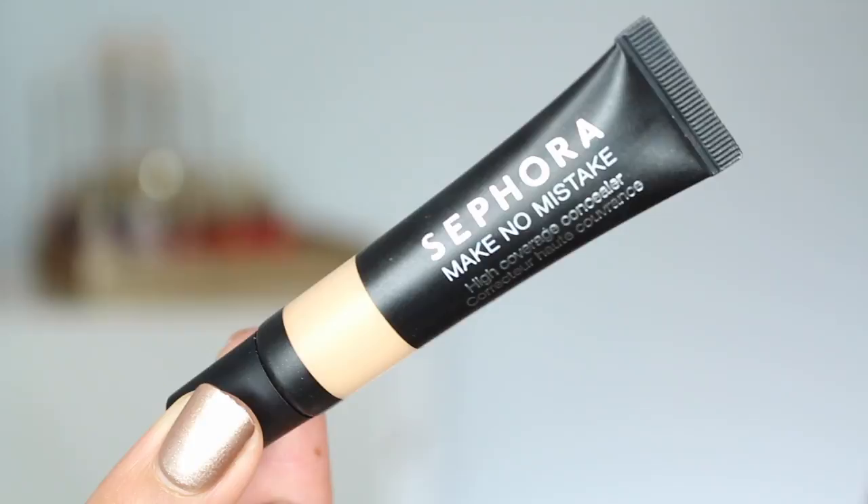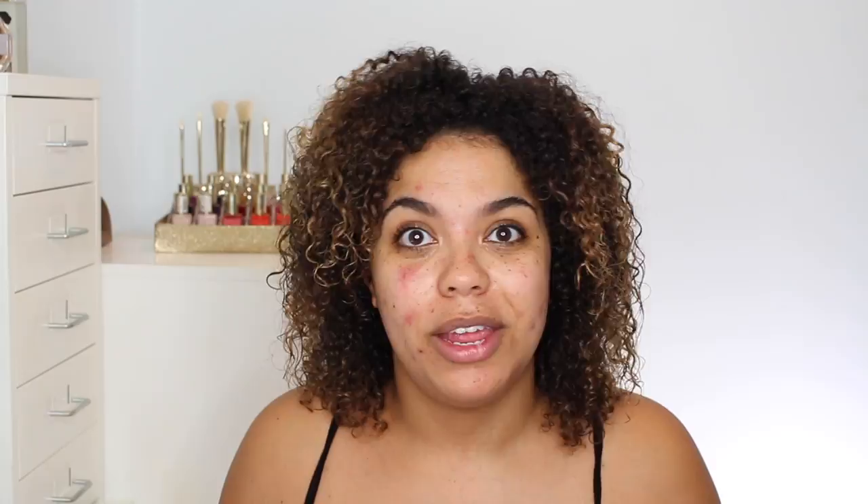The same can basically be said for the Make No Mistakes concealer. This is retailing for $14 American, $18 Canadian. So again, not incredibly cheap by any means, but definitely affordable given how the price of makeup continually increases. And you're getting a great amount of product — 10 milliliters. In NARS Radiant Creamy you're getting 6, in Urban Decay Naked you're getting 5, and in It Cosmetics Bye Bye Under Eye you're getting 8. So this has by far more concealer than a lot of them, and a little goes a very long way.